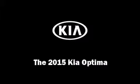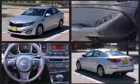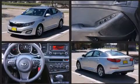Step into the 2015 Kia Optima. It features a front-wheel drive platform, an automatic transmission, and a 2.4-liter four-cylinder engine.